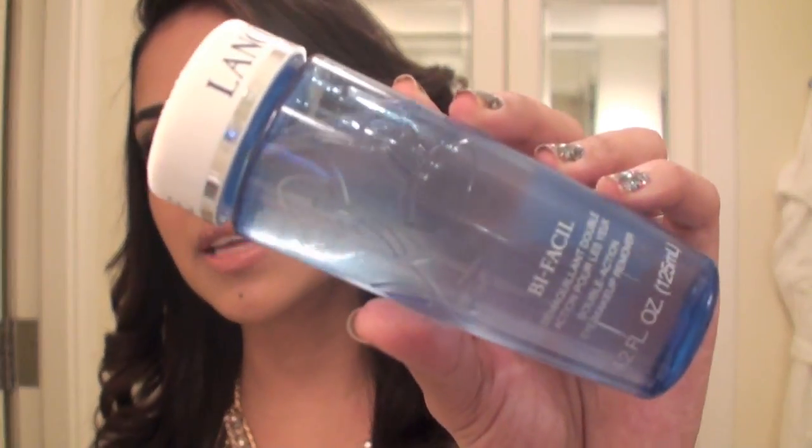My next thing that I love is my Lancôme Eye Makeup Remover and this stuff is amazing. This takes off your makeup really, really fast and I like something that's going to hydrate your eye area as well, that it's not oily and that it just removes it really fast. So I love my Lancôme Bifacial.